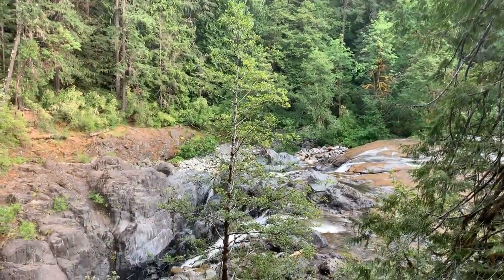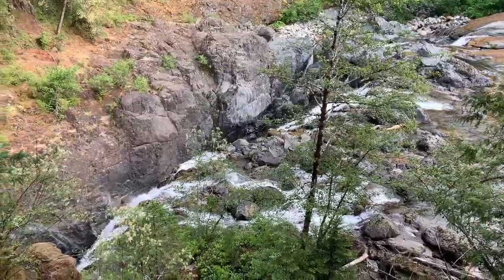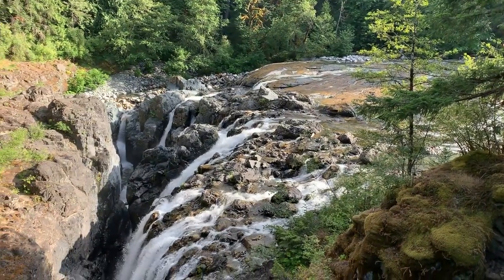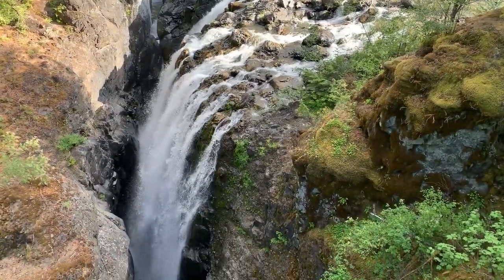I'm at Upper Englishman Falls and it looks so good behind me. Behind me is one of the narrowest canyon-associated waterfalls in British Columbia. This waterfall is one of two and one of the main attractions. There's a lot of history behind it and a lot of Aboriginal stories that go along with it. It's a gorgeous site, just a five-minute walk from the parking lot, and there were a ton of photographers here.